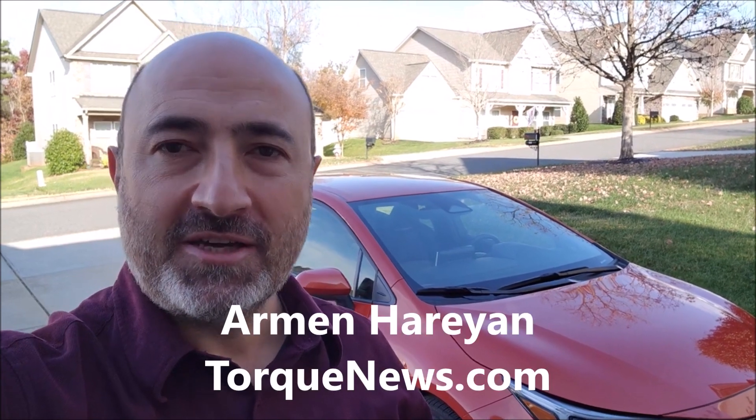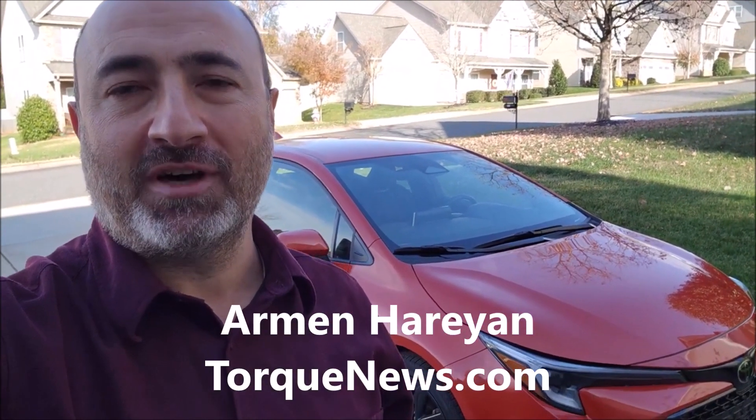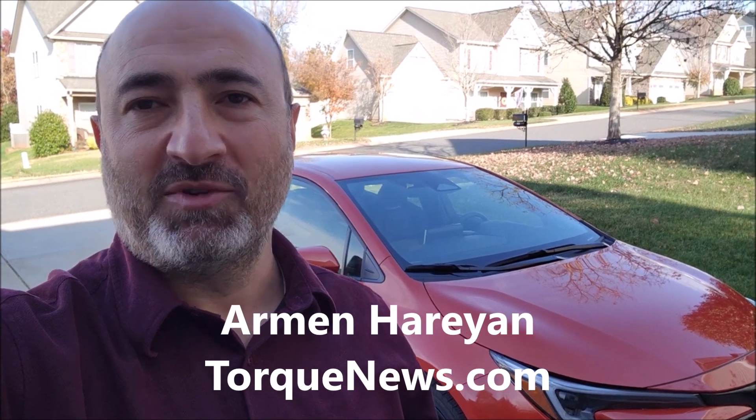In this video I'm going to show you and explain what the exclamation brake warning light yellow and red color mean in the 2023 Toyota Corolla Hatchback. But before we get started, let's look at the car and get inside.